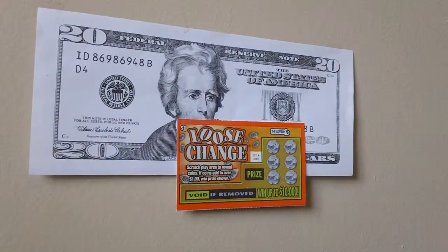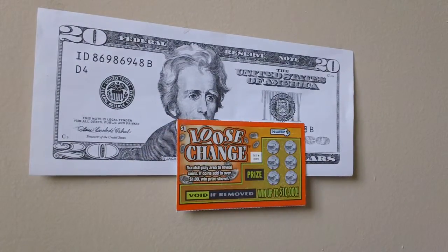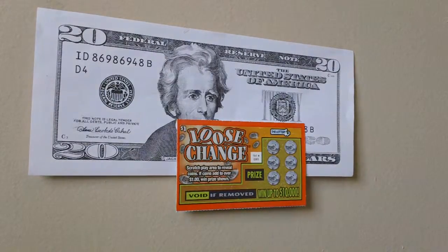Here is a $1 loose change scratch ticket — the Massachusetts Loose Change Lottery Ticket, ticket number 85. You can win up to $10,000. To play, stretch the play area to reveal coins. If your coins add up to over $1, win the prize shown.